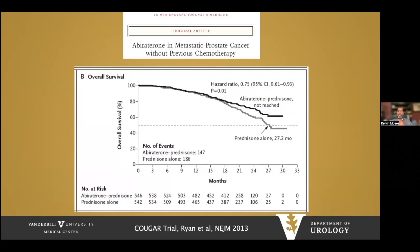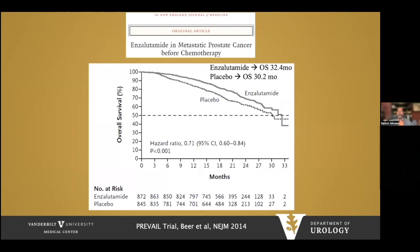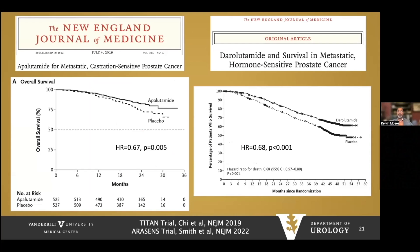Data from the COUGAR trial showed a 25% reduction in risk of death with abiraterone in metastatic prostate cancer prior to chemotherapy. The PREVAIL trial showed a 29% reduction in risk of death with enzalutamide in metastatic prostate cancer prior to chemotherapy. In metastatic castration-sensitive prostate cancer, the TITAN and ARCHES trials showed approximately 33% reduction in risk of death for apalutamide and darolutamide, respectively.